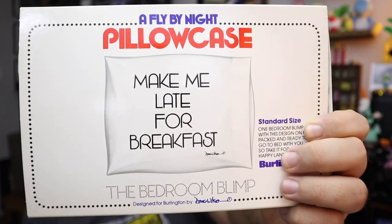Next up is this pillowcase. It says 'Make me late for breakfast' right on the pillowcase — clever. It's a Burlington. Looks vintage — made in the USA, so probably vintage. Fly-by-night pillowcase, new old stock, $12 plus shipping.